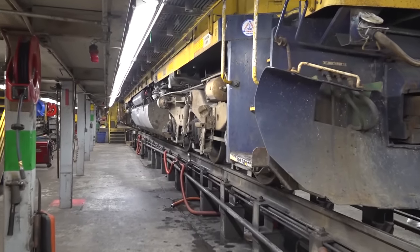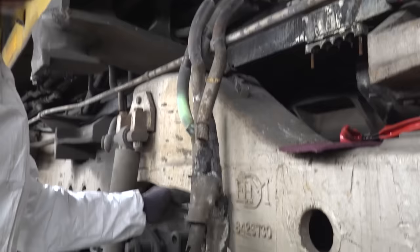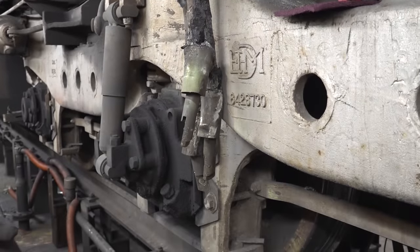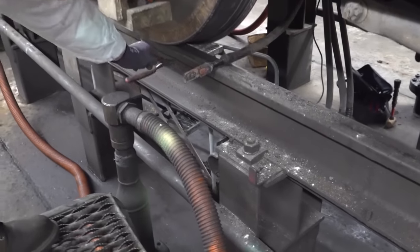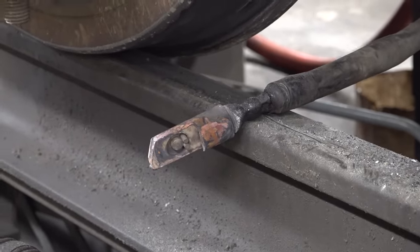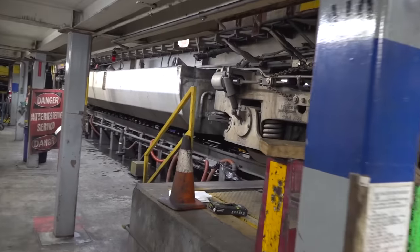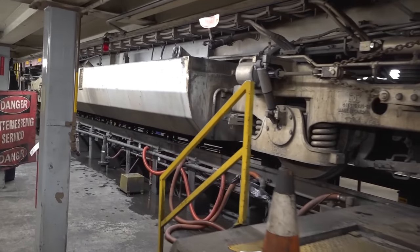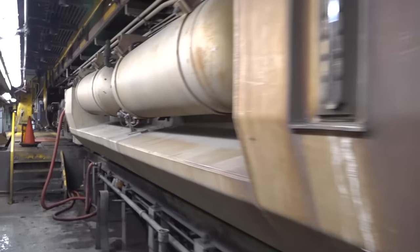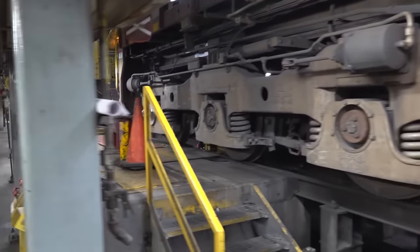Under the platform, we can see what this locomotive is in the shop for: burnt traction motor leads, which were causing the motors to not load correctly. This might look severe, but burnt leads are a relatively common defect and are easily fixable. 1755 should be fit as a fiddle within a shift or two. This big area around Track 2 is used for just about any and all maintenance required below the frame of the locomotive — usually traction motor work, but they also maintain brake rigging, airlines, couplers, trucks, sanitary equipment, and still much more.